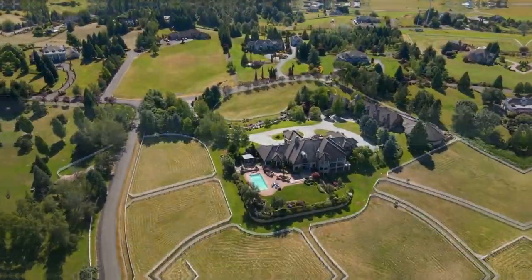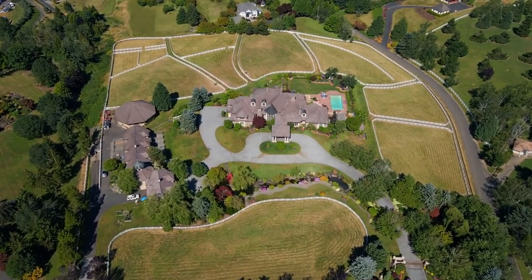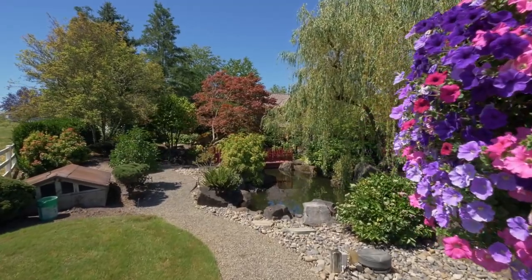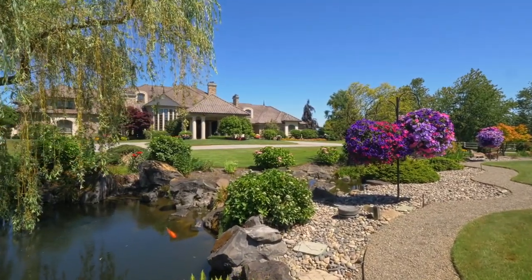Living here in Ridgefield, the fastest-growing city in Washington, nestled along the majestic Columbia River, you'll love its easy access to the Portland Airport, Vancouver, and downtown Portland, plus top-rated schools.